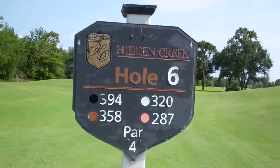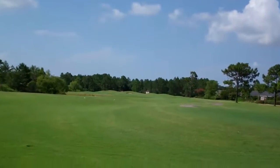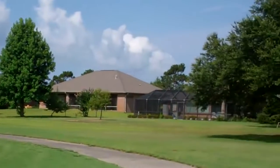Hole 6, Hidden Creek, par 4. Another straight and long one. Not much doing here. The luck of the houses.